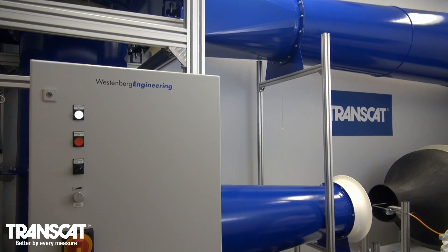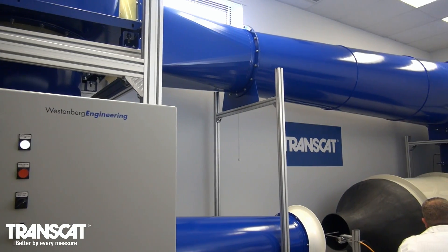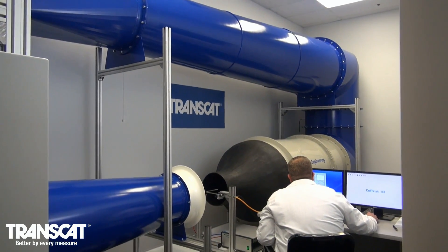We are proud to announce the addition of a wind tunnel to our Rochester, New York Calibration Lab, which will allow us to provide the capability to calibrate vane and hotwire anemometers with some of the highest test uncertainty ratios in the industry.